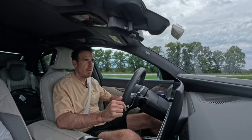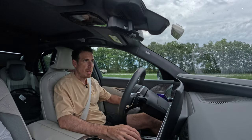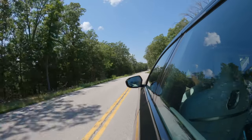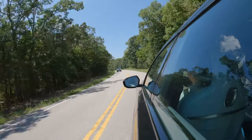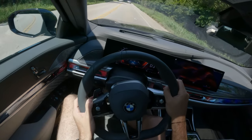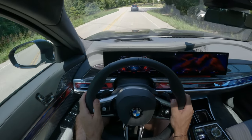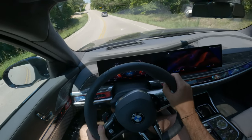Power output is 536 horsepower and 553 lb-ft of torque, enough for 0 to 60 mph in 4.1 seconds. That number may not seem impressive, but this is a 5,000-pound limousine about 18 feet long. The power delivery has been adjusted to cope with the size and weight of the new 7 Series.